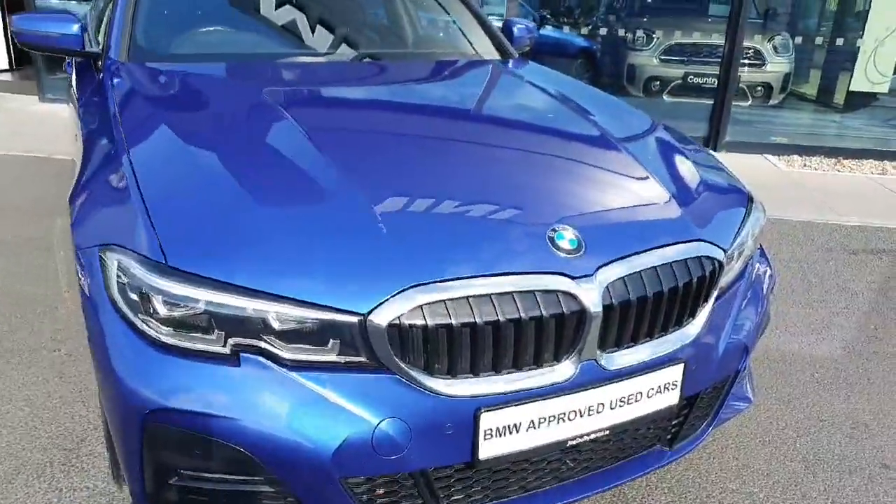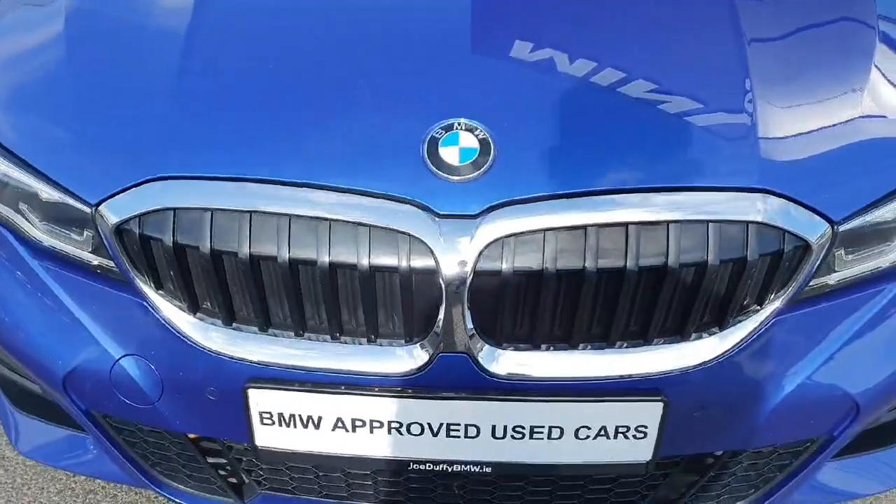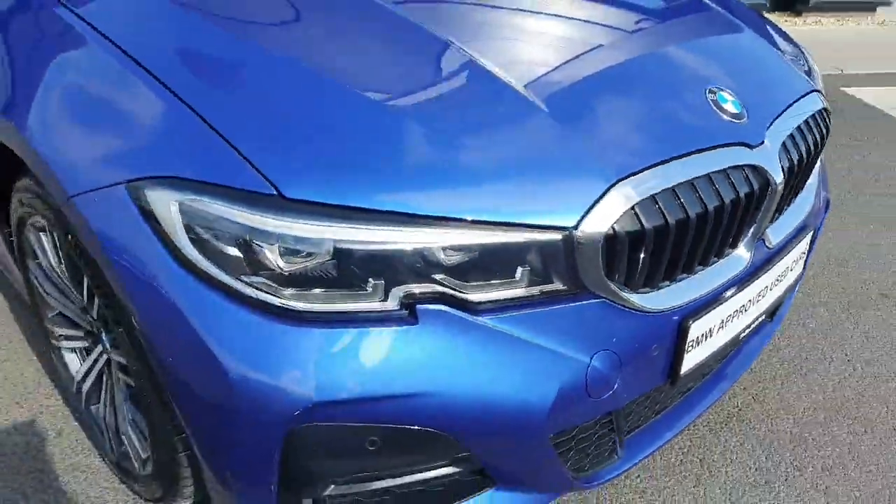The car is finished in a gorgeous Portimao blue, and at the front of the car we have the chrome finish kidney grills alongside the LED headlights and spotlights.